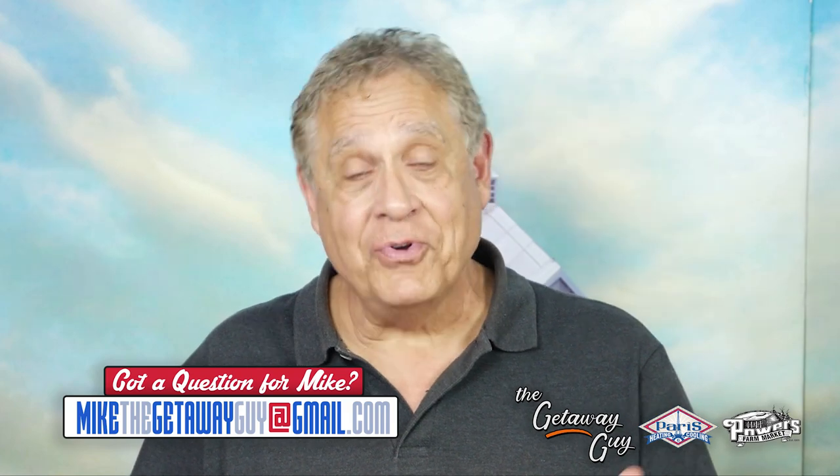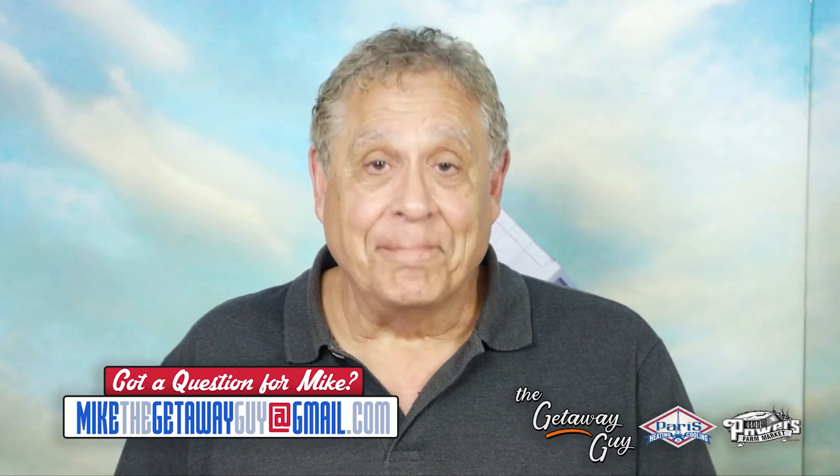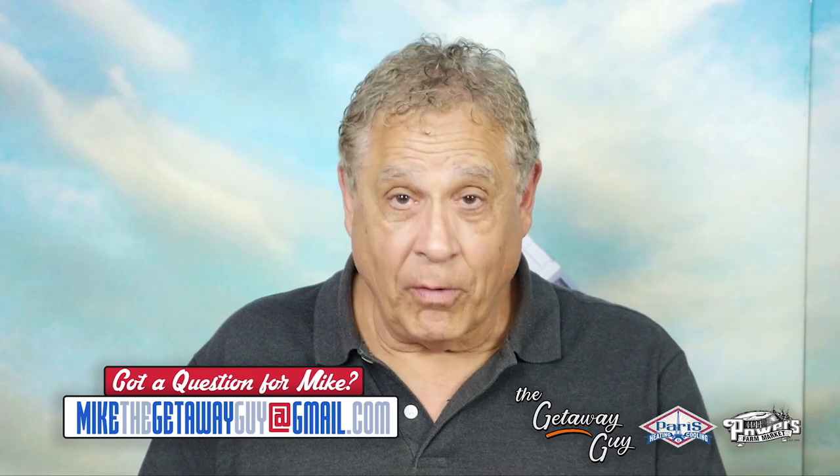I hope that helps. If you have a travel question or suggestion, email me at MikeTheGetawayGuy at gmail.com. I love questions, and hopefully we'll answer yours on the air.